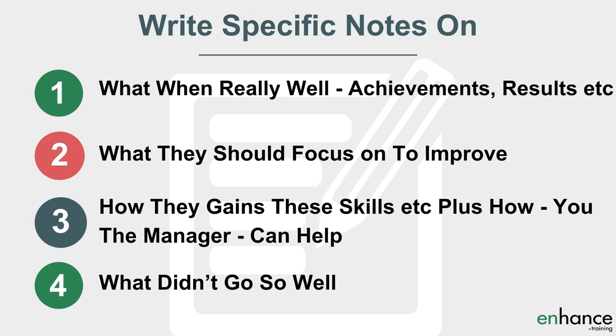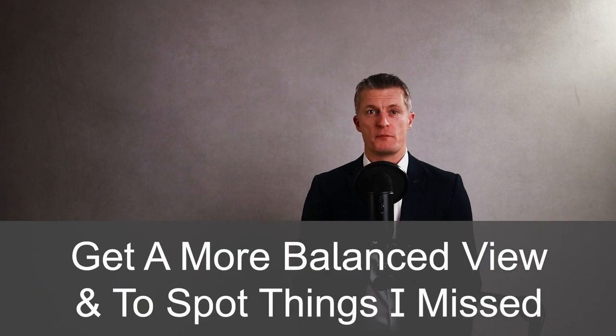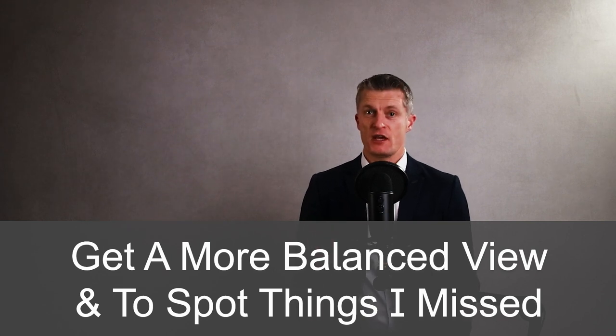Cover what they should focus on to become even better — the skills, knowledge and experience they need. Go through how they can gain these, and how you as a manager will help them, for example by providing specific opportunities, projects, coaching, etc. Then cover what they are not good at, what the missed goals were and how they can do better next time. The third key preparation action is to ask your peers, bosses and team stakeholders for feedback on each individual prior to the performance review, to get a more balanced view and spot things you might have missed.